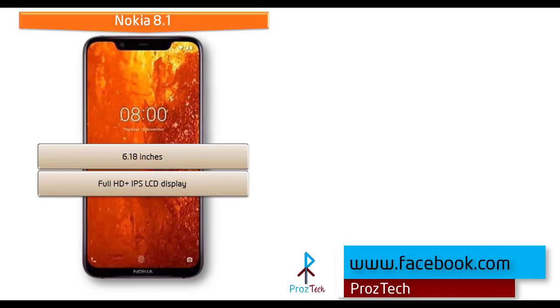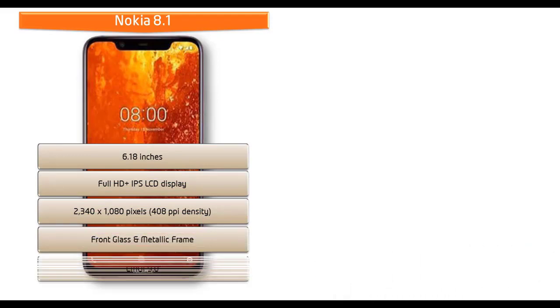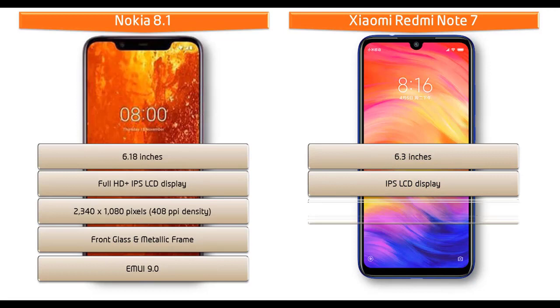Moving on to display, the Nokia 8.1 is available in 6.18 inches and comes with an IPS LCD display having a resolution of 2280 x 1080 pixels with 408 PPI pixel density. Whereas Xiaomi Redmi Note 7 is a 6.3 inch device with an IPS LCD display having a resolution of 2340 x 1080 pixels with 409 PPI pixel density.